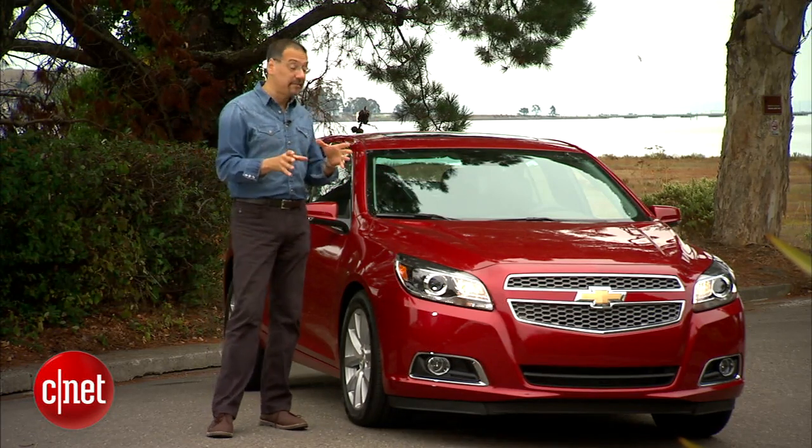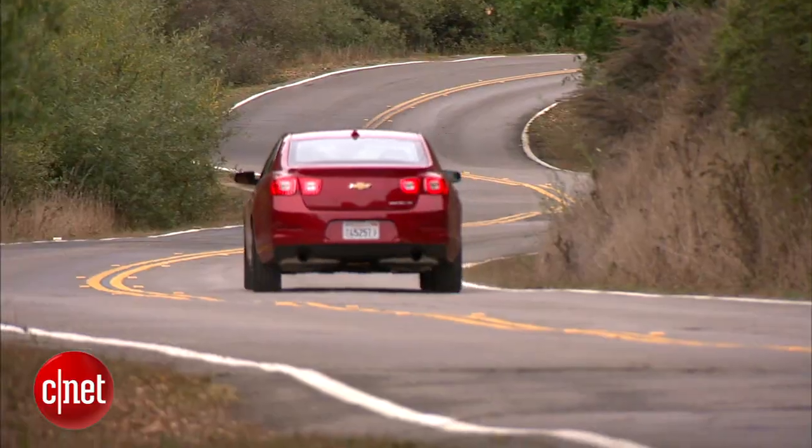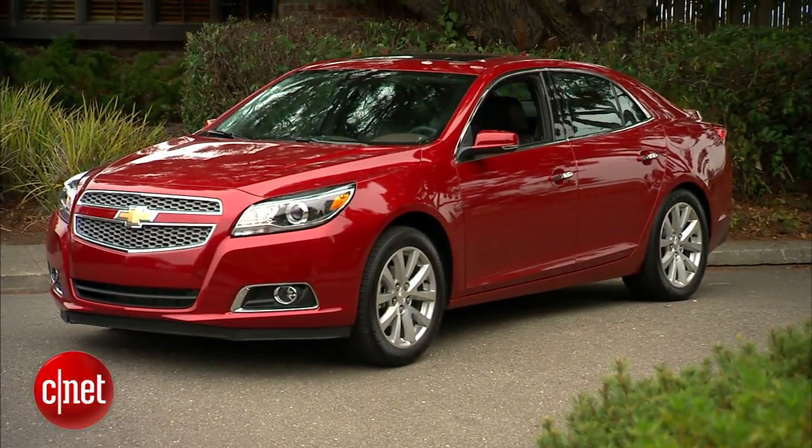They've also tried to take some Camaro DNA. The gauges are like out of a Camaro, and the taillights kind of suggest a Camaro, but this is not a performance car — certainly not in this trim. It's an everyday car. Let's see how it does on that front.